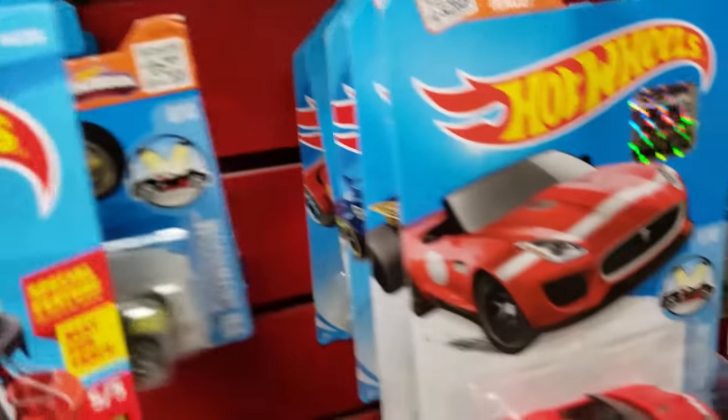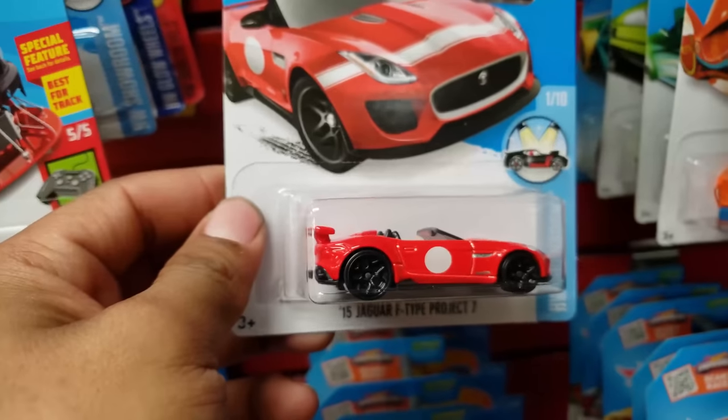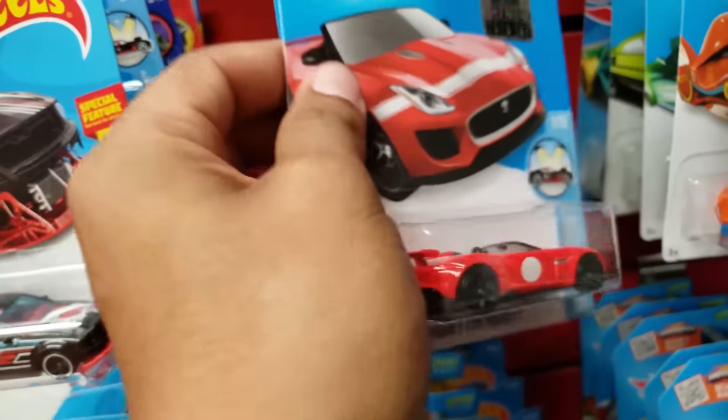This one is fairly recent — they got a Jaguar. I think I found this one loose before.